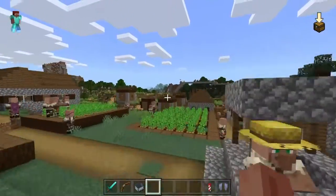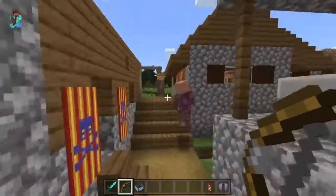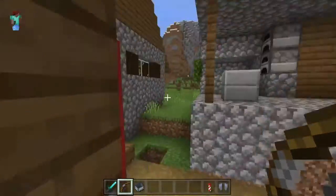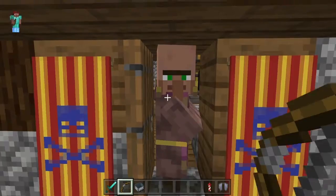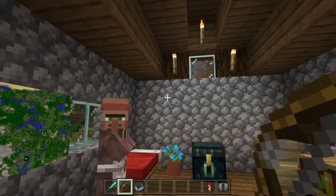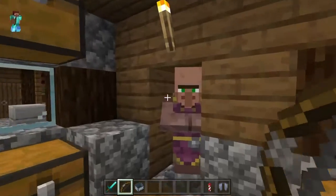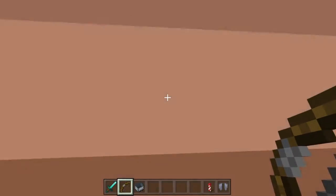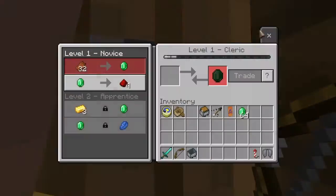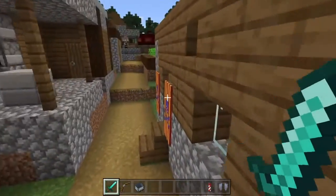This is the village. Bet you Bedrock players haven't seen a village that looks like this, or at least not for a long, long time. This is a train station, and this is Crazy Cat's house. You remember him from a few of my other videos — I'm going to be making more videos with him in it. Anyway, we're going to head down to the farm, just because I like farms.